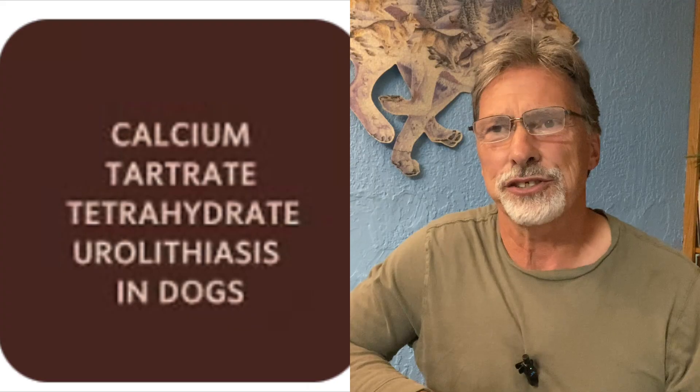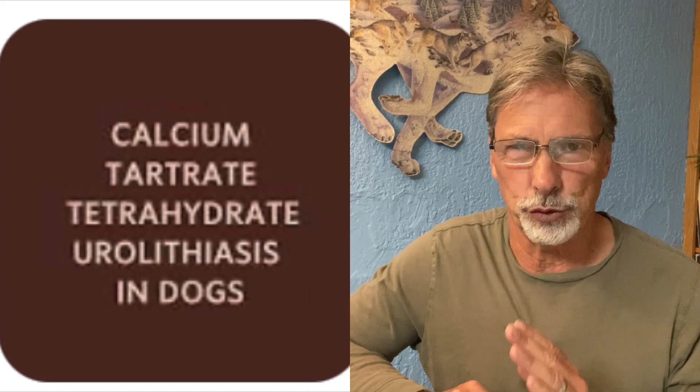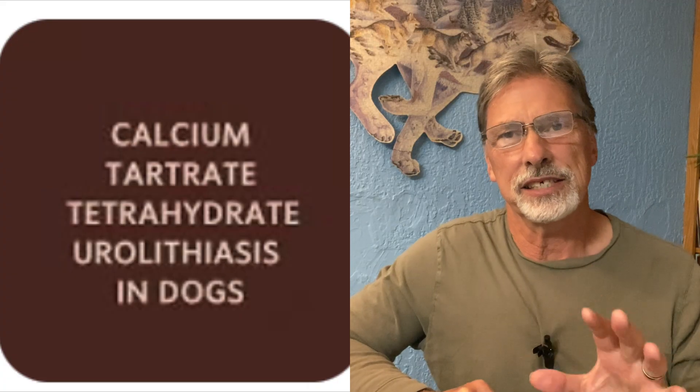I'll say the name — it's a tough one. It's not like struvite or calcium oxalate. It's calcium tartrate tetrahydrate, or CTT for short. A couple of things from the study: it is primarily small breed dogs that are getting these stones and crystals, and primarily males. About 83% of the cases they saw were males, and again, mostly small breed dogs.